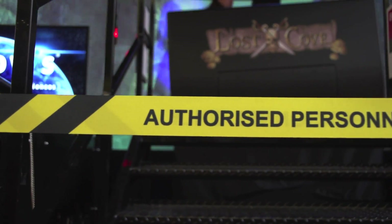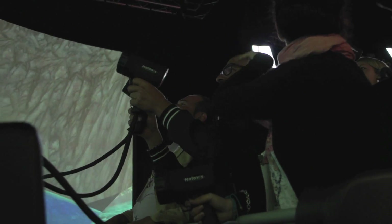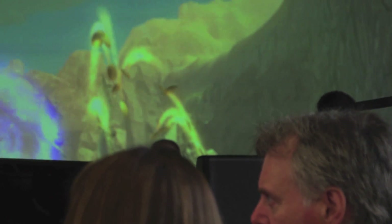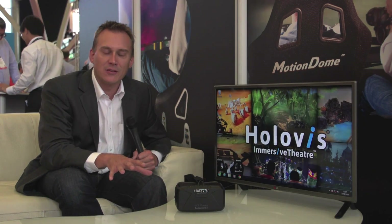The title of the game that we've put together is The Lost Cove. This is going to take six riders on an amazing journey down dangerous rapids, steep drops, and all the way through they've got to interact with that game and work as a team to collect the pirate treasure and find The Lost Cove at the end of the ride.